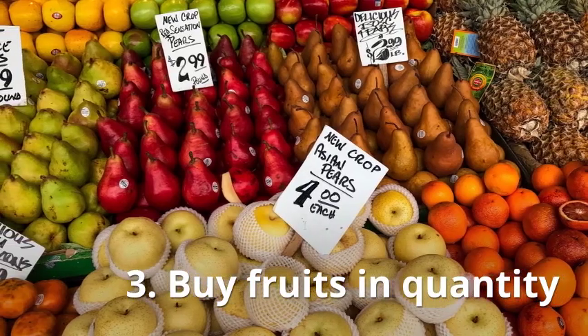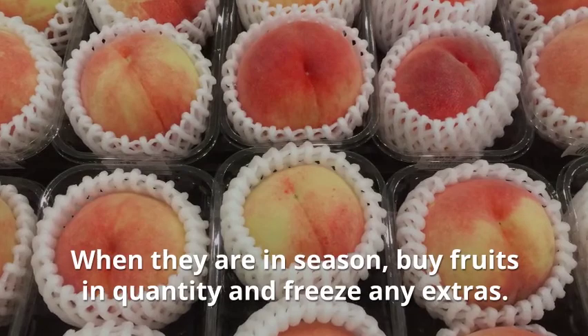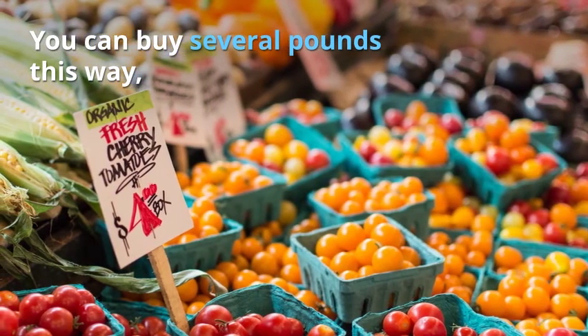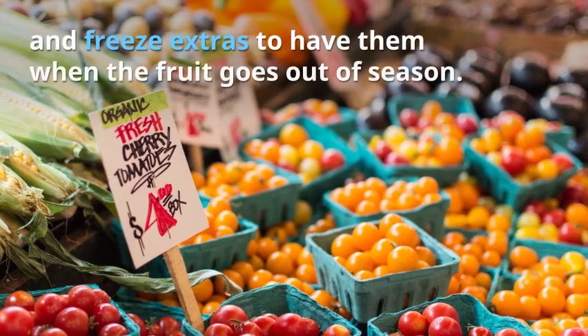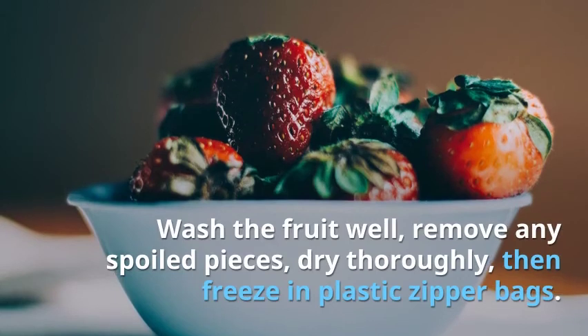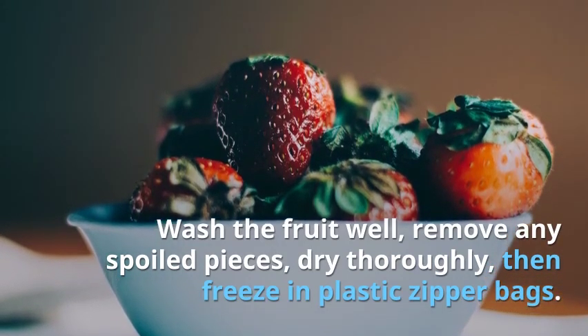Tip 3: Buy fruits in quantity. When they are in season, buy fruits in quantity and freeze any extras. You can buy several pounds this way and freeze extras to have them when the fruit goes out of season. Wash the fruit well, remove any spoiled pieces, dry thoroughly, then freeze in plastic zipper bags.